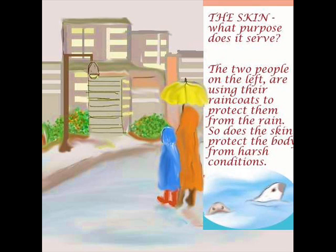If you take a look at the first picture, we might ask: what is the purpose of skin, what does it serve? It has a lot of work to do as simple as it looks. Here are two people on the left with an umbrella being protected from the rain — so does the skin protect the body from all kinds of harsh conditions. The skin also has other functions like sweating, and in cold weather it can retain heat. You've seen people's veins become hard to find because of vasoconstriction.